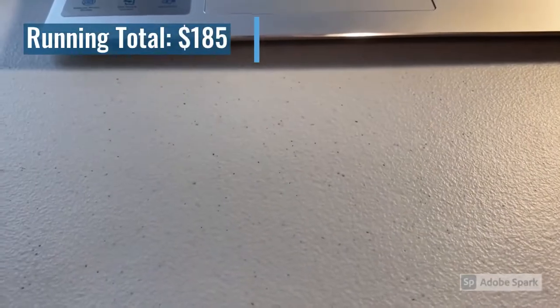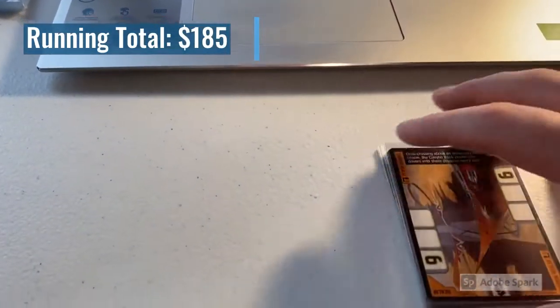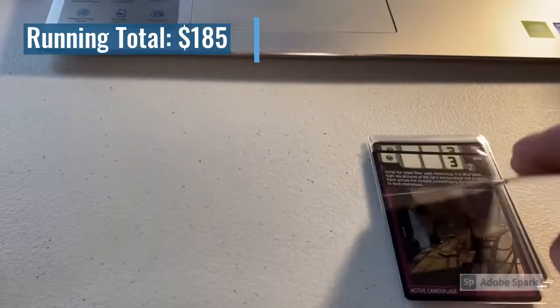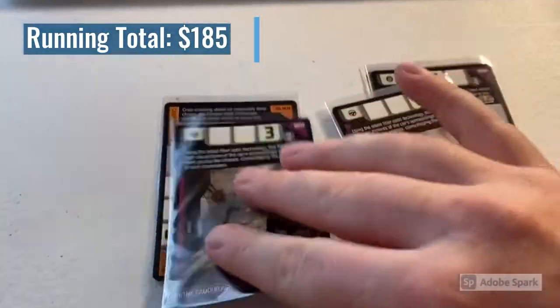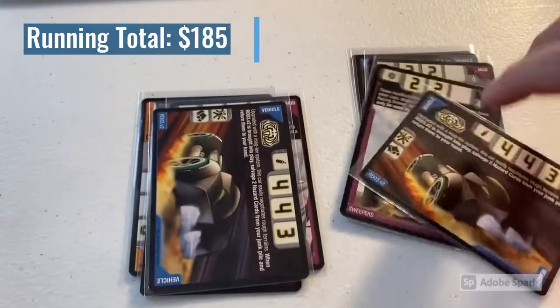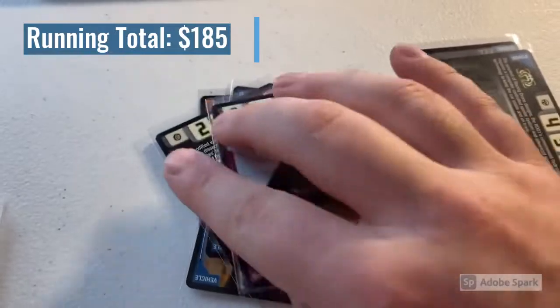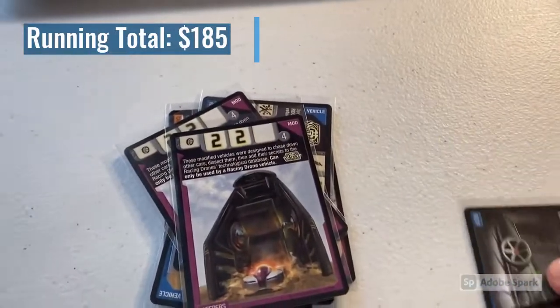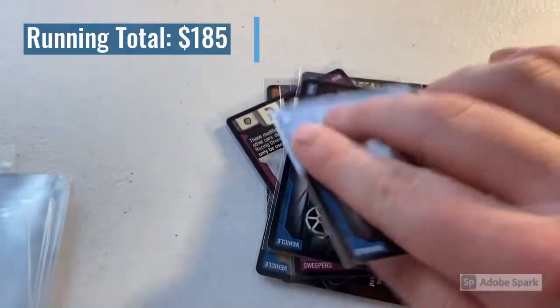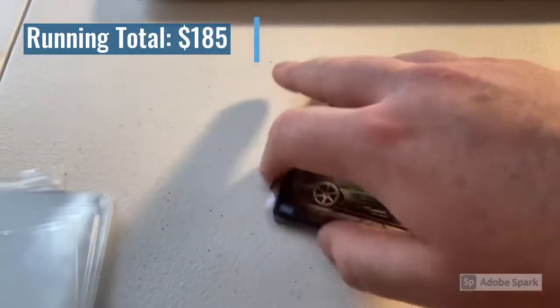It's Friday now and we're packaging up some orders. The first order of the day is a lot of nine near mint accelerators cards. I'll flip through them quickly: Canyon Realm, two Active Camouflages, two RDO 3 Version 2s, two Sweepers, and two RDO 1s to wrap it up. The total on this order was $22.50 — thank you for that purchase, and pretty sure this is a new buyer, so welcome to the channel.